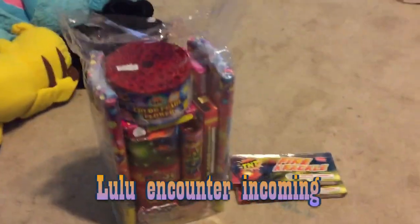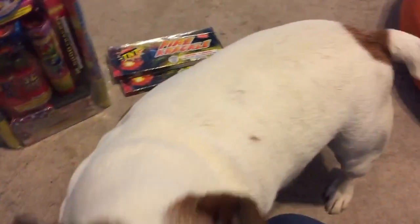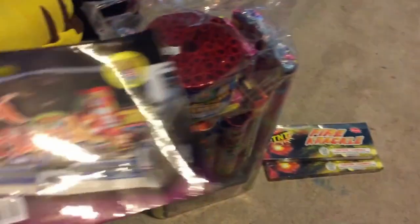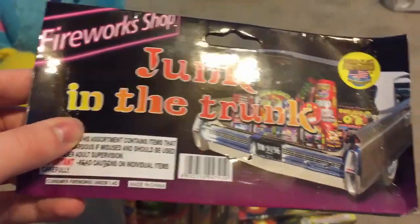All right, let's get this started. First off, Lulu, go away — I'm doing a video! Leave the premises. All right, so we got here the Drunk in the Trunk assortment by World-Class Fireworks. Let's see what's inside.